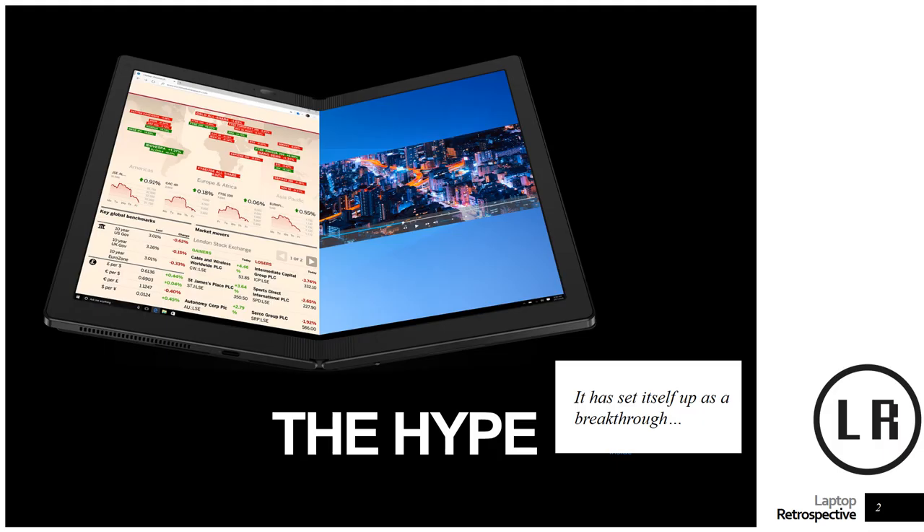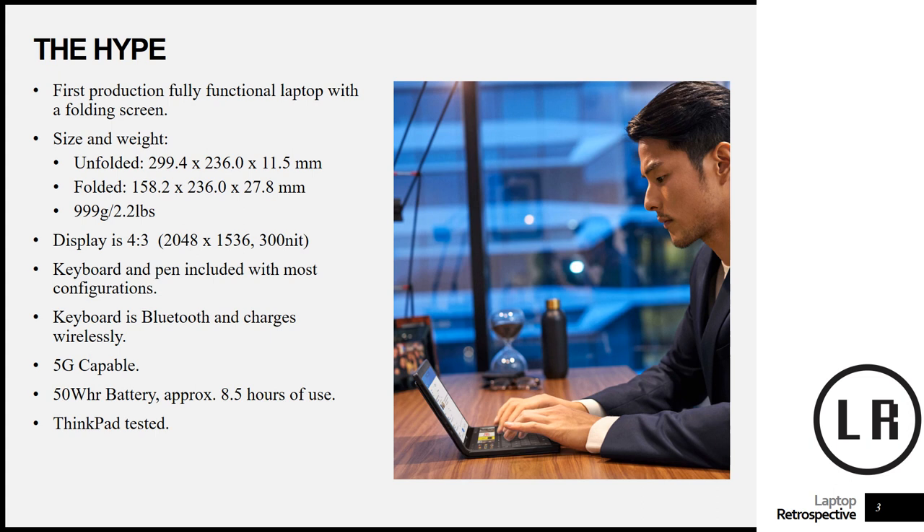Let's be upfront — this is an amazing and exciting device and it has very fairly generated some hype for a few key reasons. First off, it is the first production, fully functional laptop with a folding screen, running Windows 10 with no real compromises on that front. The size and weight is incredibly impressive, coming in just under one kilogram, which is pretty phenomenal.